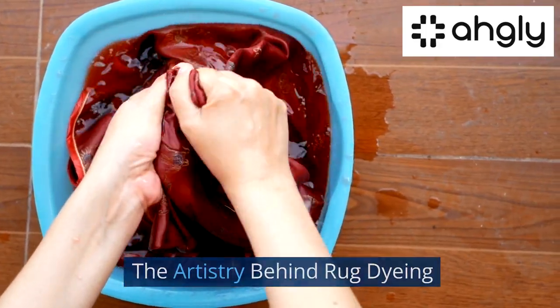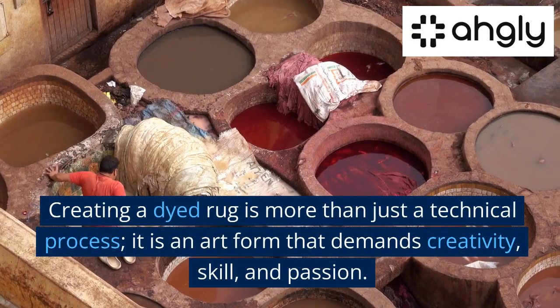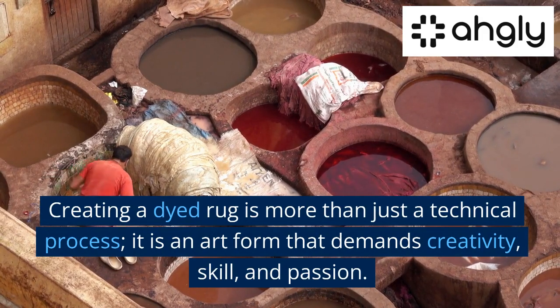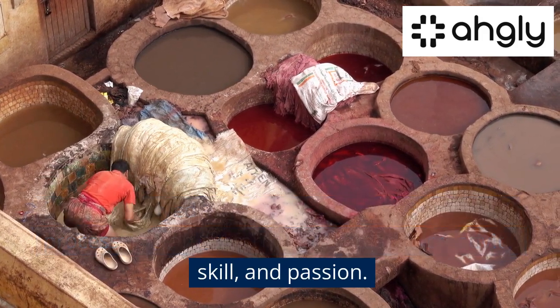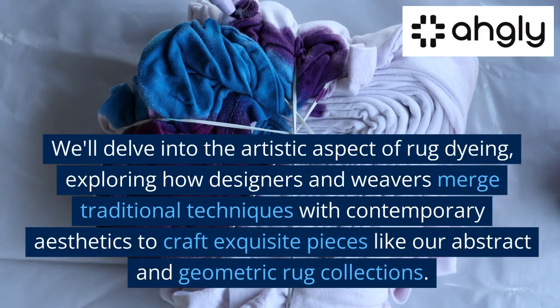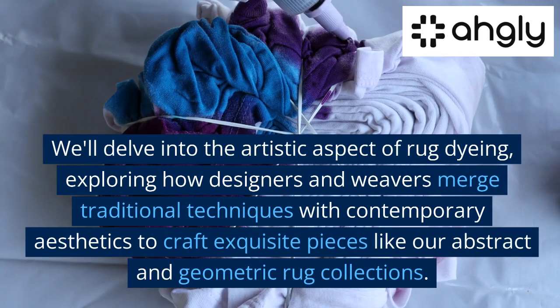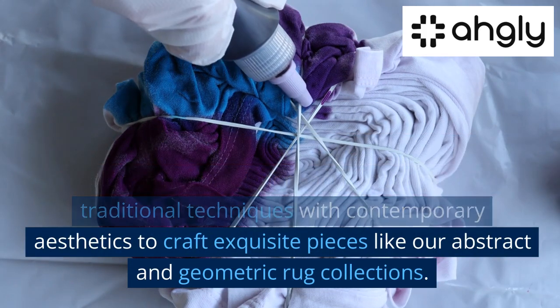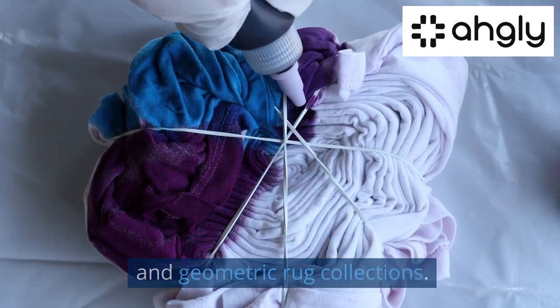The Artistry Behind Rug Dyeing. Creating a dyed rug is more than just a technical process — it is an art form that demands creativity, skill, and passion. We'll delve into the artistic aspect of rug dyeing, exploring how designers and weavers merge traditional techniques with contemporary aesthetics to craft exquisite pieces like our abstract and geometric rug collections.